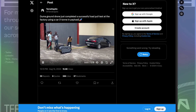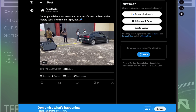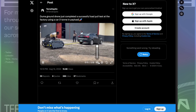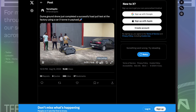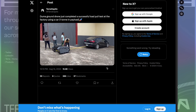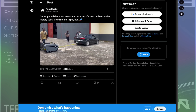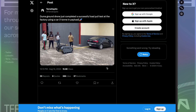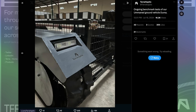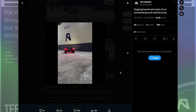Here's a video they posted as well: the Duma ground drone just completed a successful load pull test at the factory using a car — one ton in payload. This is real. This is what they're building. They're not just making drones for the sky; they're making ground-operating drones as well. These are more basic prototypes, but with the correct funding and correct leadership, they will do absolutely incredible things. These are the young people driving the future forward. Even in its most basic form, it is capable of much.